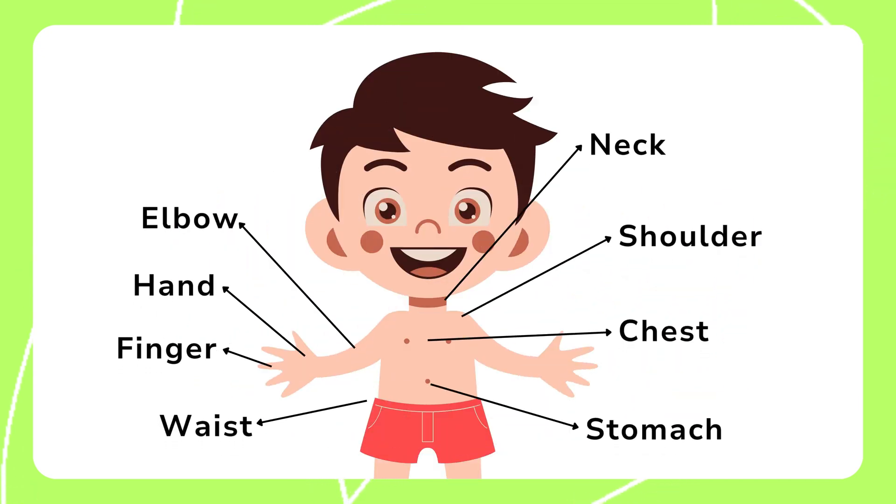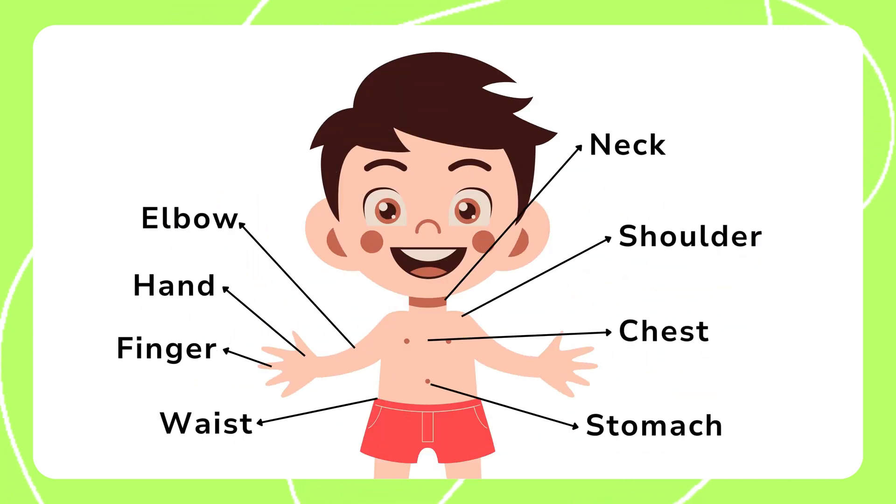Now, let's move on to the elbow, neck, hand, shoulder, finger, chest, waist, and stomach. These parts are essential for movement and support.